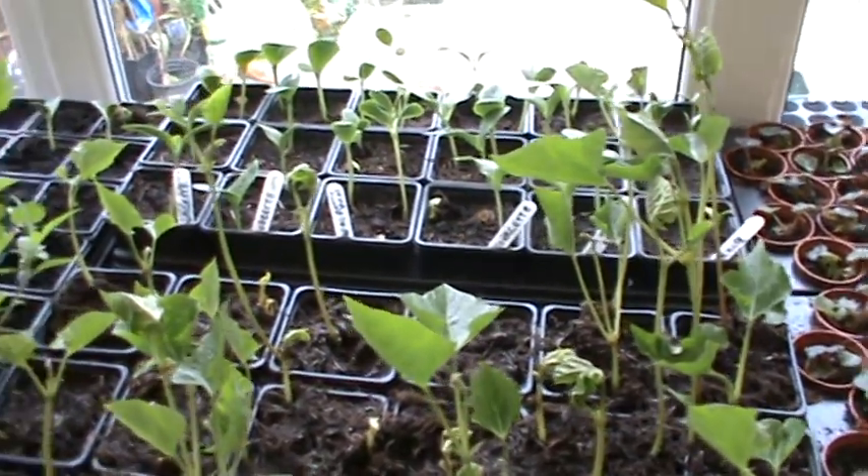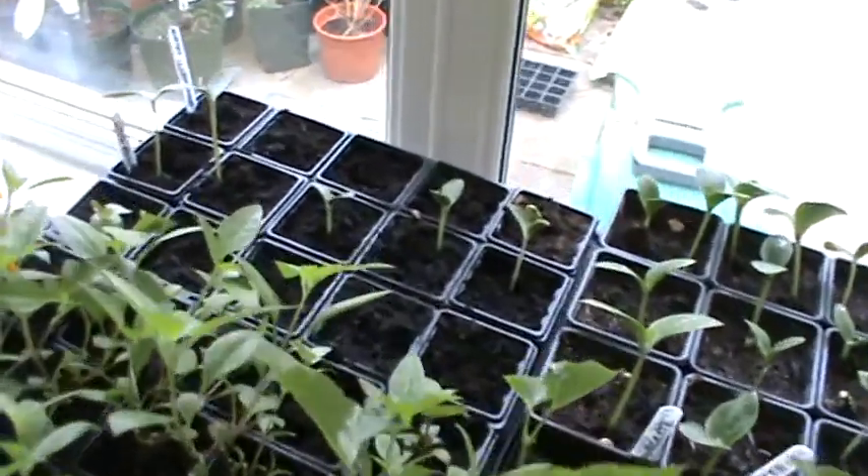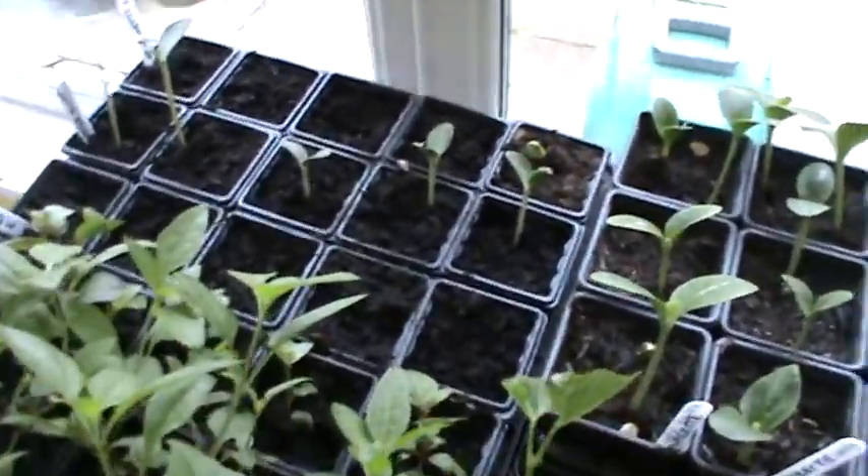Hello everybody, this is just a quick update to show you how things are going in the old conservatory. The weather's changed a little bit — this is the second day we've had without rain.